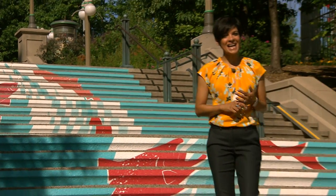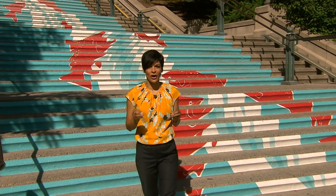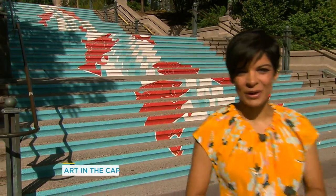Ottawa is known for its monuments and its museums, but it also has a thriving arts community. Displayed throughout the capital region are some incredible art exhibits, and ahead of Canada Day we get a chance to check some out.